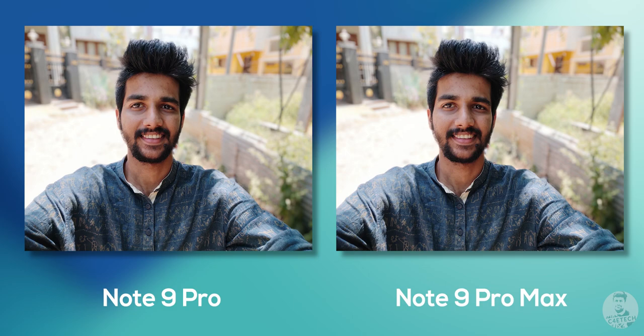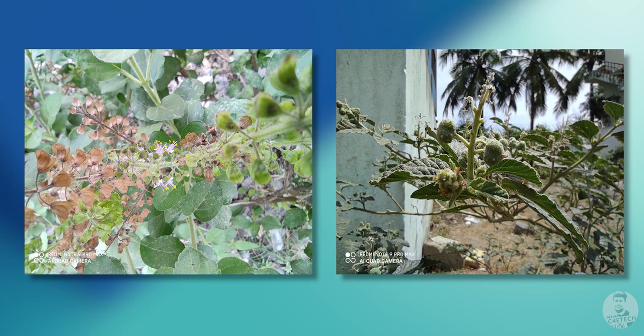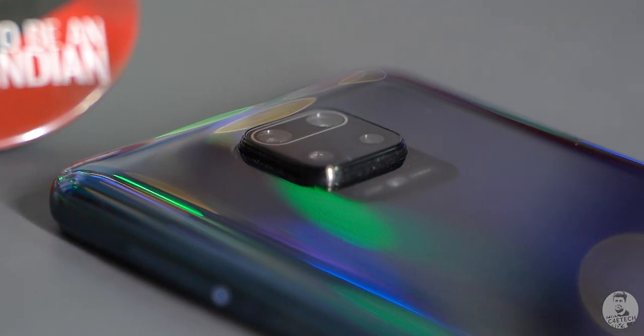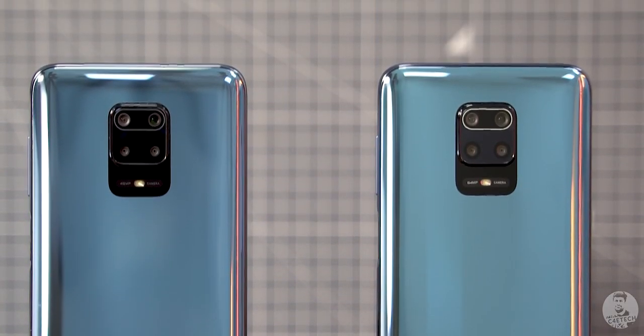Other than the primary 64MP, we have an 8 megapixel ultra wide, 5 megapixel macro, and a 2 megapixel depth sensor making up the quad sensor array on the back of the Note 9 Pro Max. Like the rest of the phone, these three cameras are the same ones we've seen before on the Redmi Note 9 Pro.